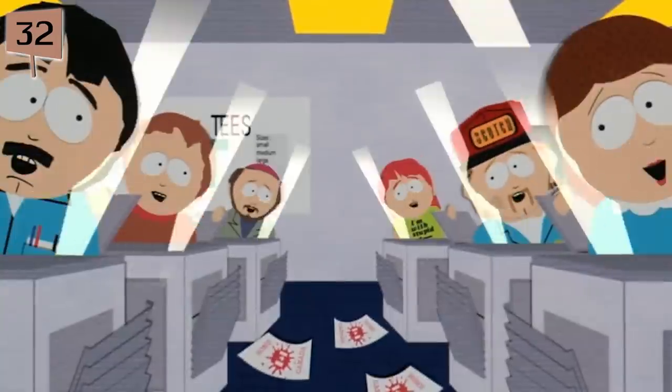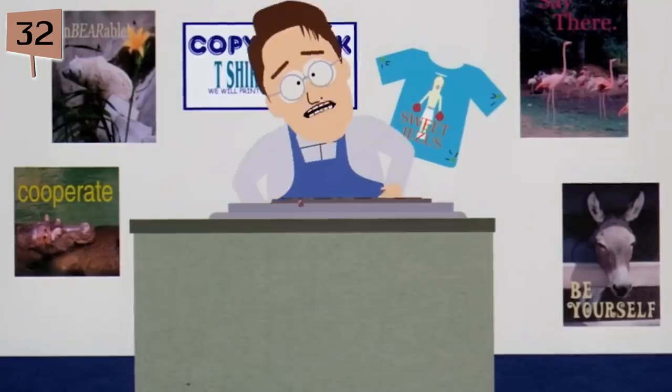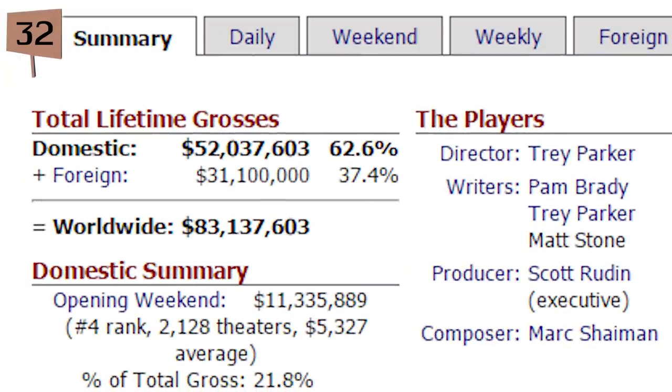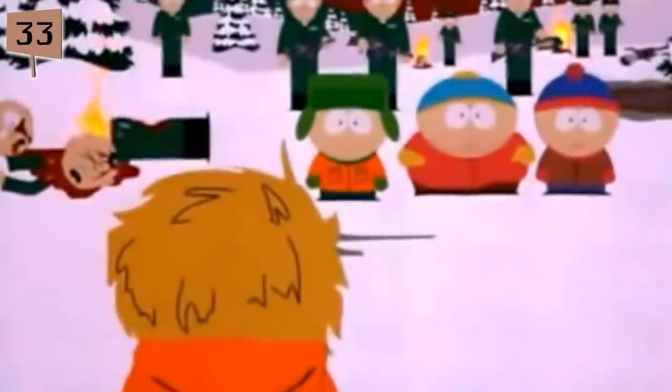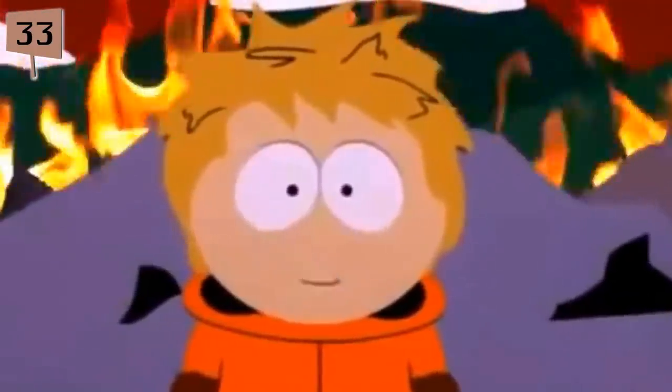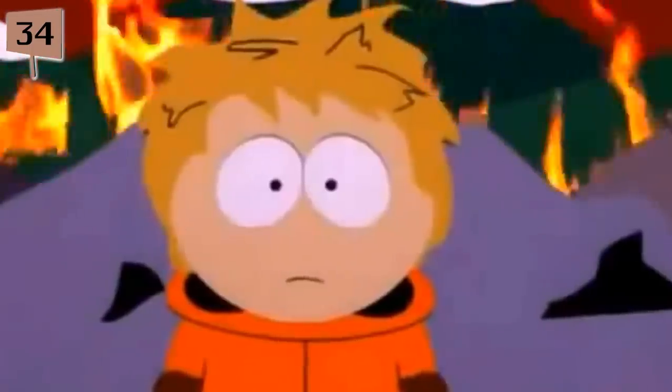Fact 32. South Park: Bigger, Longer, and Uncut cost $21 million to make and went on to rake in over $52 million domestic and over $80 million worldwide. Fact 33. At the end of the film, Kenny removes his hood for the first time in South Park history. Fact 34. In the film, Kenny is voiced by Mike Judge, creator of Beavis and Butt-Head and King of the Hill.